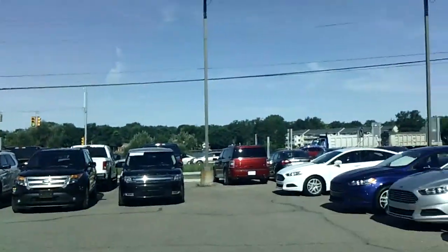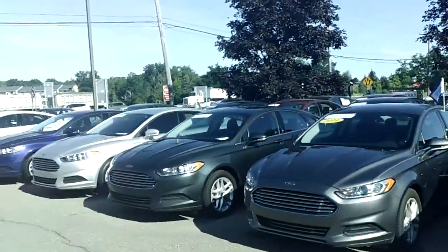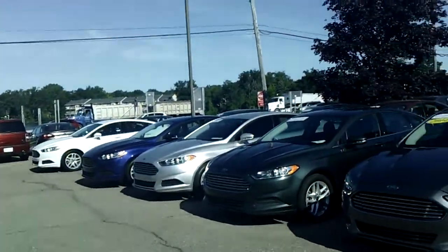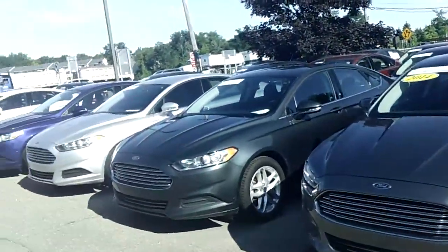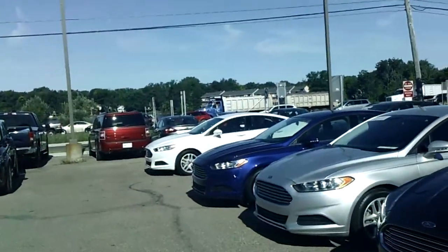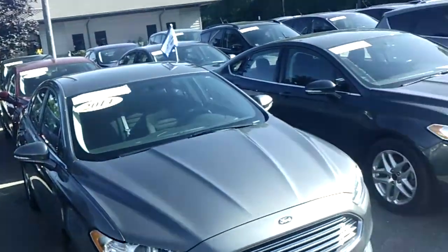Hello Noah, welcome to Skelnick Ford. My name is Ted Koons and I'm standing here with the biggest selection of Ford Certified Fusions anywhere. Not only do I have the biggest selection of Ford Certified Fusions, they're also at the absolute lowest price.